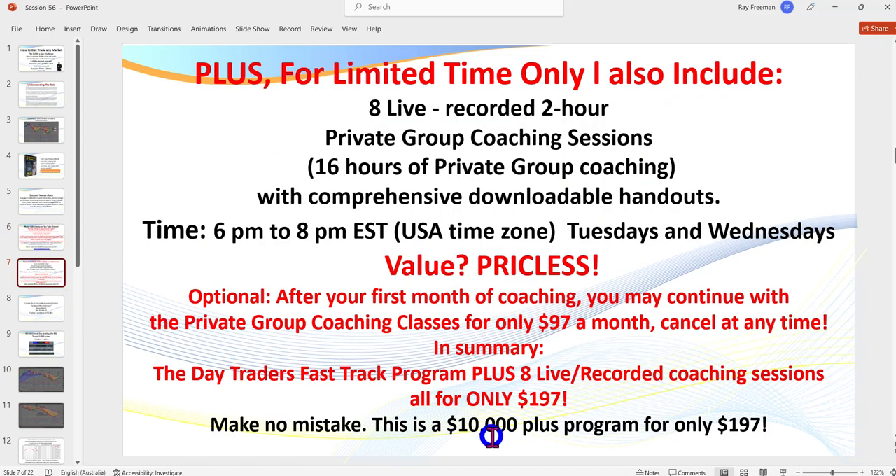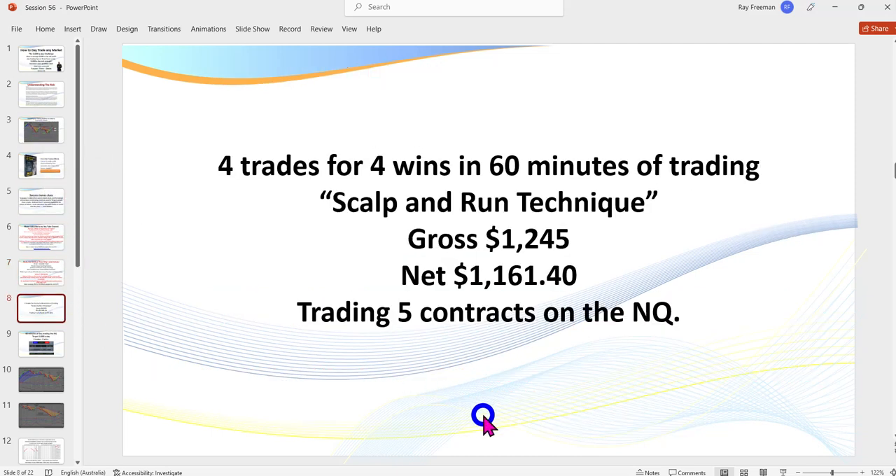Within the $197 I'm also giving away 8 live coaching sessions where you can attend my private group coaching. If you can't attend live, they are recorded. If you wish to continue after the first month, it's $97 a month. End of advertisement — but make sure you download the video to watch my live trading.